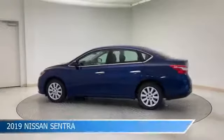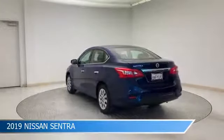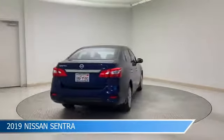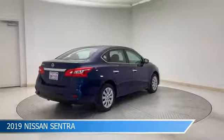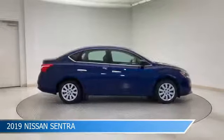Take a look at this 2019 Nissan Sentra, equipped with a CVT with Xtronic transmission in deep blue pearl. This car comes with some great features including anti-lock brakes, power door locks, audio controls on steering wheel, auxiliary input and more.